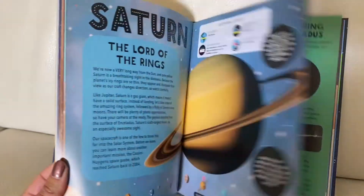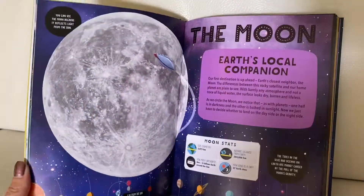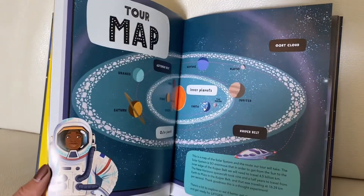Dr. Maggie's Grand Tour of the Solar System follows Dr. Maggie Aldrin Pocock as she takes readers on the journey of a lifetime, from the surface of our very own planet to the farthest sectors of the solar system.